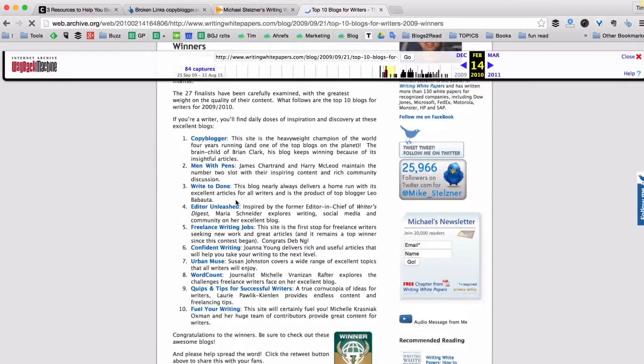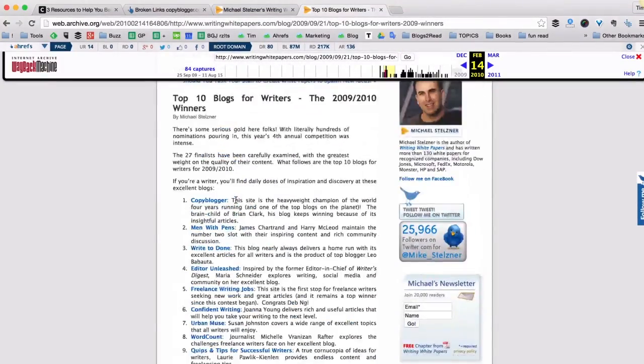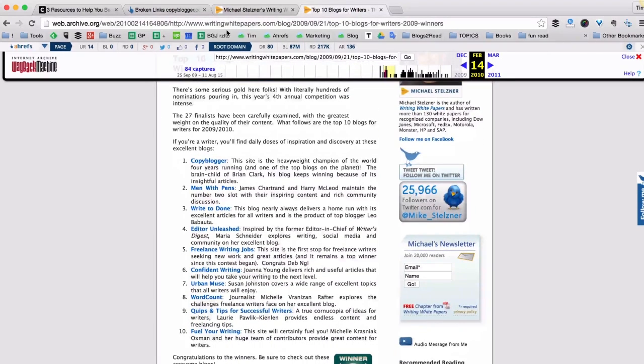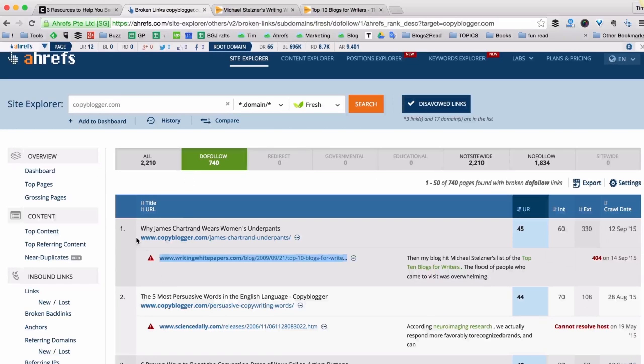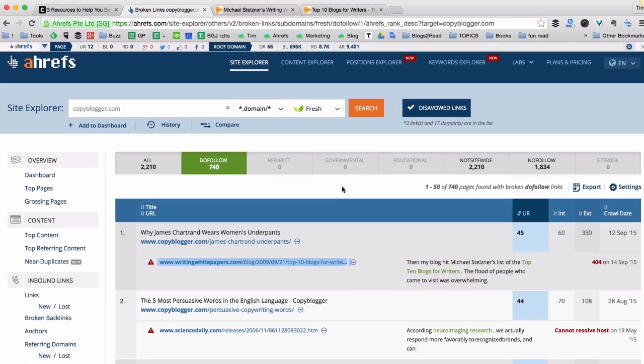Yes, this is the original piece of content that the guys from Copyblogger were linking to. So what I could do is write a top 10 blogs for writers article on my own blog, and then reach out to Copyblogger and tell them that they have a broken link — and that they can change it to a live link with pretty much the same article, but maybe even a better one on my own website. This tactic is known as broken link building, and it's pretty popular among SEOs.